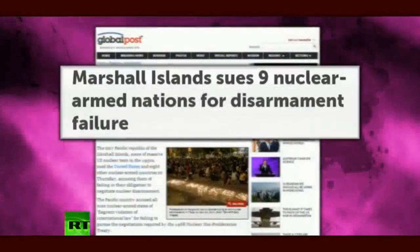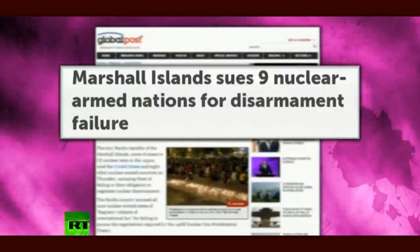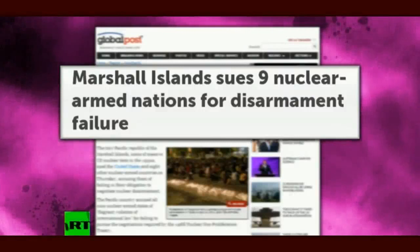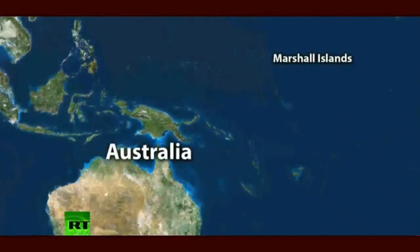The Marshall Islands is a country made up of over 1,100 isolated islands with a population of just over 68,000 people. But the tiny Pacific nation made waves by taking on the world's superpowers in an unprecedented international lawsuit filed at The Hague. The country sued the U.S., Russia, the U.K., France, China, Israel, India, Pakistan and North Korea over their flagrant violation of international law regarding the 1968 Nuclear Non-Proliferation Treaty. According to the lawsuit, the Marshall Islands claims that all of these nuclear-armed countries are actually modernizing their warheads instead of disarming them.